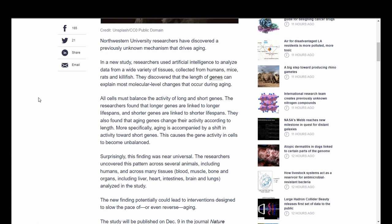All cells must balance the activity of long and short genes. The researchers found that longer genes are linked to longer lifespans, and shorter genes are linked to shorter lifespans. They also found that aging genes change their activity according to length. More specifically, aging is accompanied by a shift in activity towards short genes, causing the gene activity in cells to become unbalanced. Surprisingly, this finding was near-universal — uncovered across several animals including humans, and across many tissues.